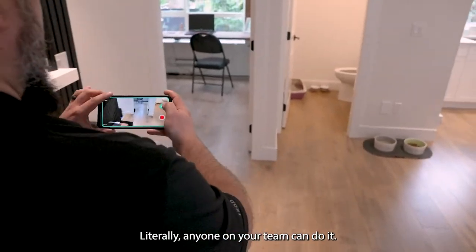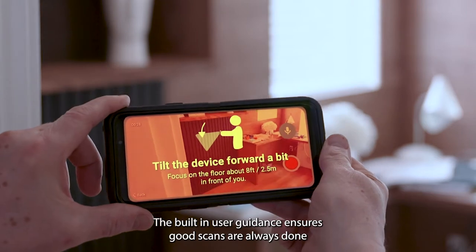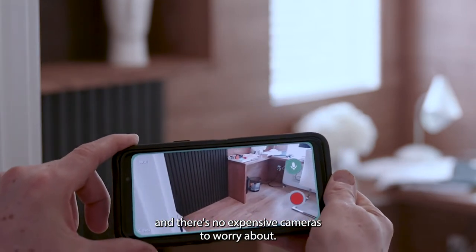Literally anyone on your team can do it. The built-in user guidance ensures good scans are always done, and there's no expensive cameras to worry about.